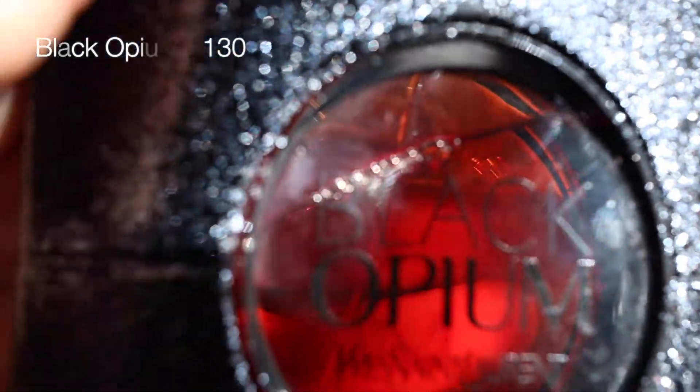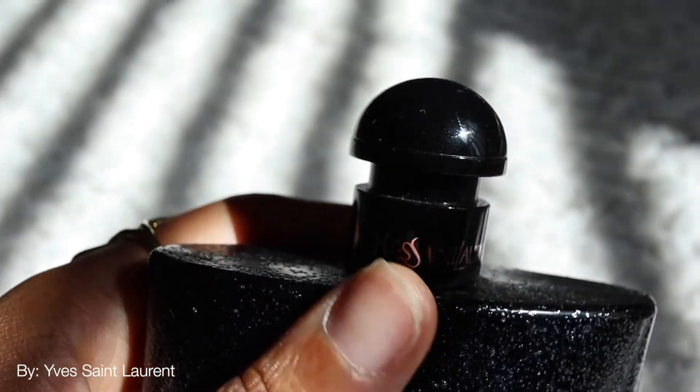The first fragrance on the list is by YSL and it's Black Opium. This is such a warm and sexy, modern grown-woman type of fragrance. This is definitely a nighttime fragrance — I wouldn't really wear it during the day just because it's strong, but in a very feminine way. It's not too floral. I gravitate more towards woody, a little bit sweet — I really love sandalwood, vanilla, patchouli. This one has coffee, white flowers, and vanilla. YSL doesn't really go too deep into the notes, but it's a beautiful fragrance to wear.